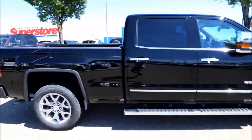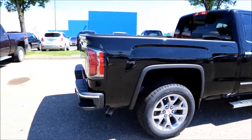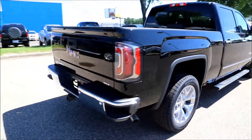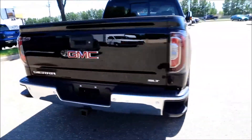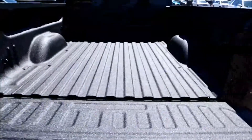This comes featuring a 6.2 liter V8 engine with an 8-speed automatic transmission, rear corner bumper steps, trailer hitch and hook up, easy lifting lower tailgate, and spray on bed liner.